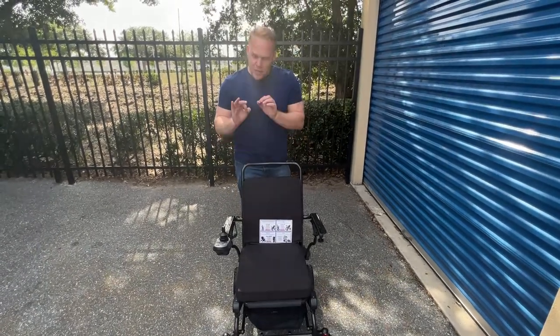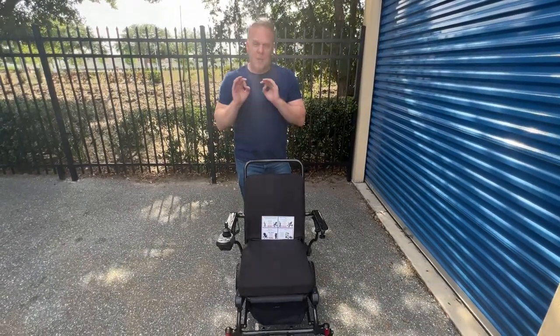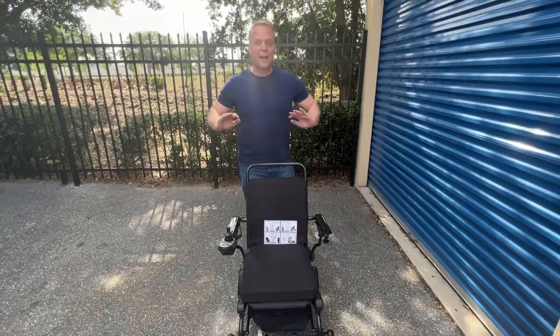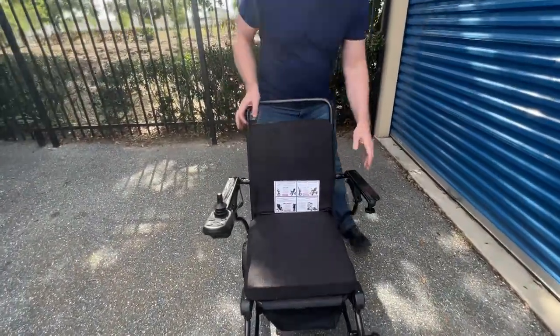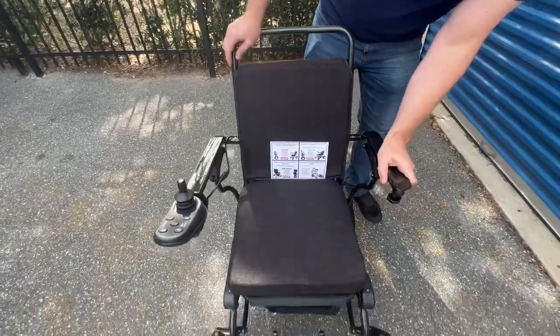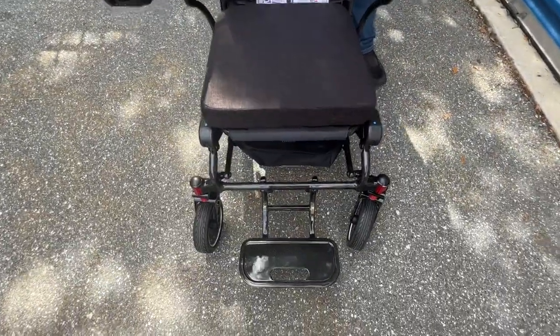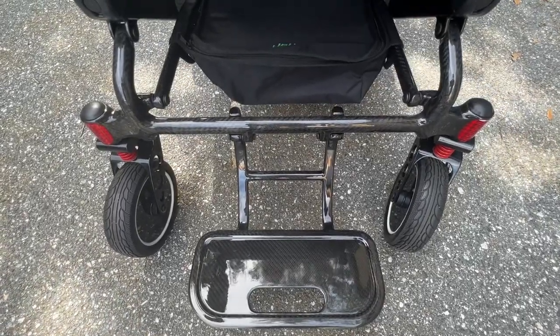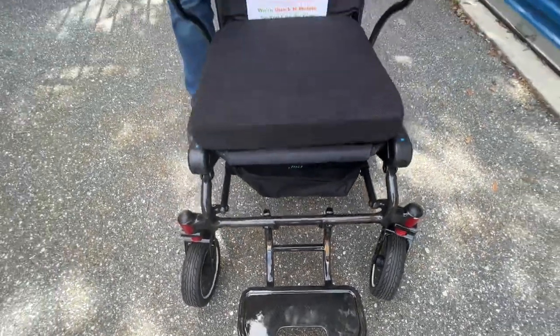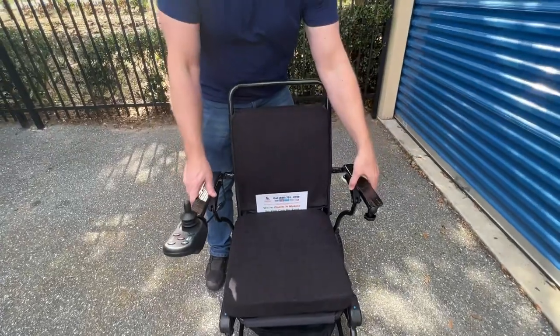This chair does have the ability to use an attendant controller bracket — no problem — as well as a headrest and attendant controller bracket. We don't yet have the ability to put a leg extension kit on the chair, but that's something coming in the future. Let's take a look at the armrests.